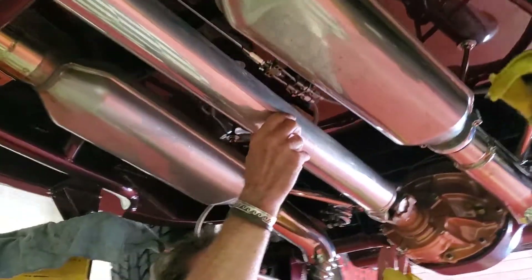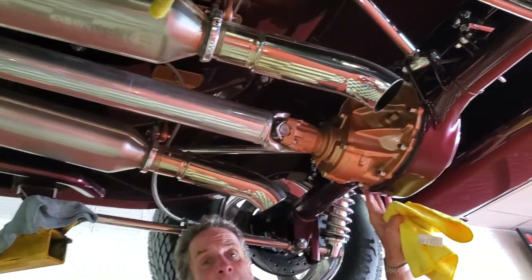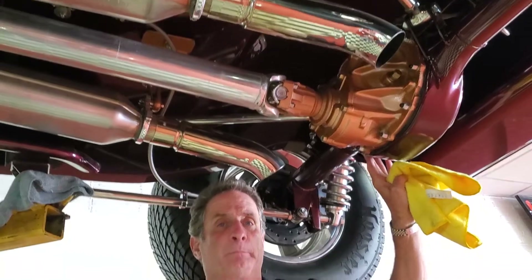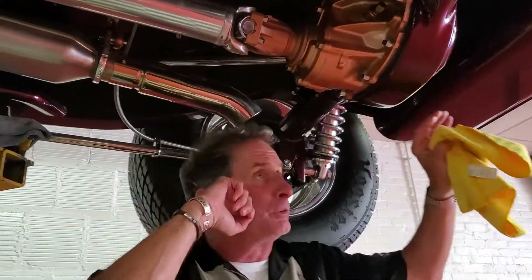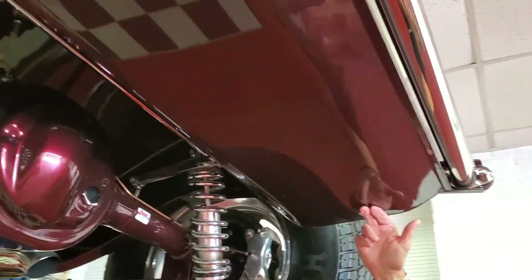Moving our way to the back, we've got an all-aluminum lightweight driveshaft that's all balanced. We also have a Ford Curry 9-inch rear with 411 posi-traction and coilover Alden aluminum shocks. Stainless gas tank that's all been refinished.